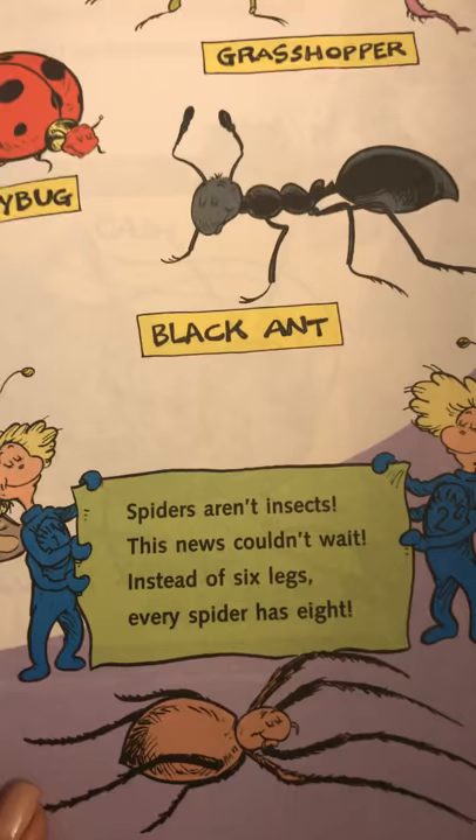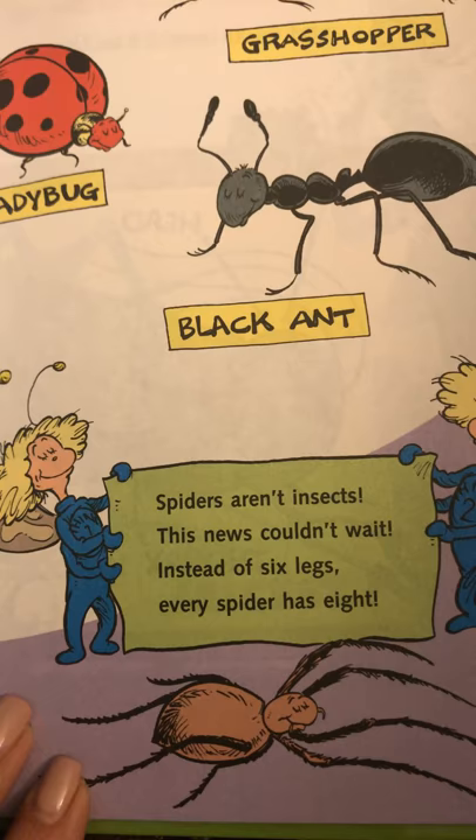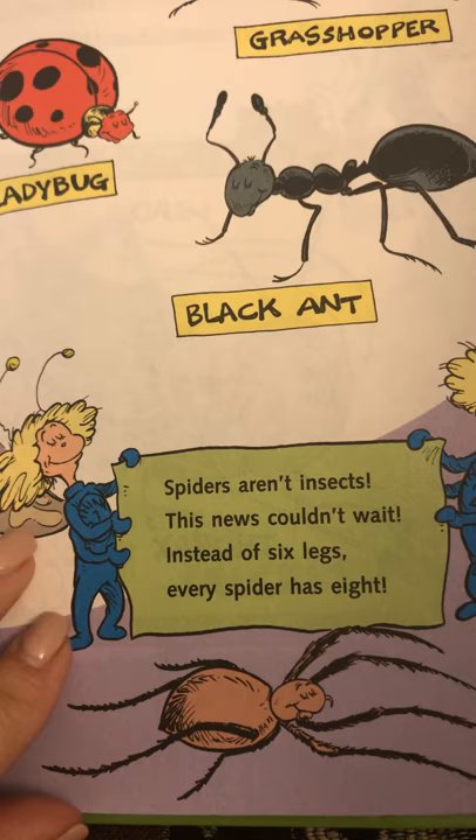Spiders aren't insects — this news couldn't wait. Instead of six legs, every spider has eight. So, see that? Spiders are not considered insects.